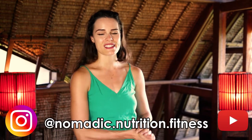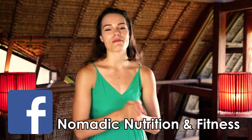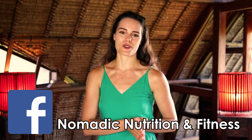If you enjoyed this video please make sure to give it a like and share it out with a friend. For more health and fitness tips like this check out my Instagram and YouTube at Nomadic Nutrition and Fitness, and if you want to join a community who want to share healthy living hacks for fit living on the go, make sure to check out my free Facebook group.